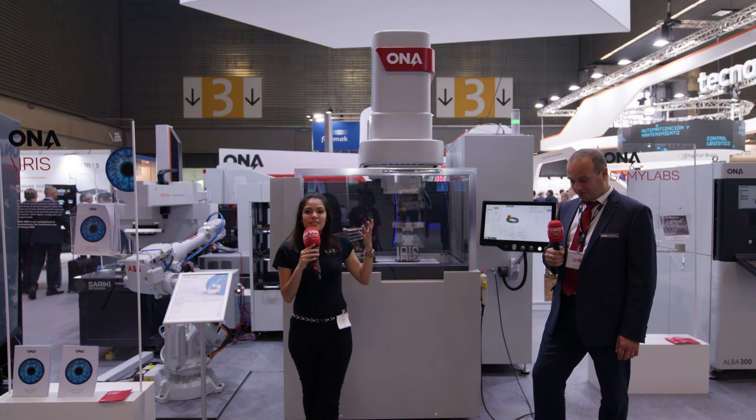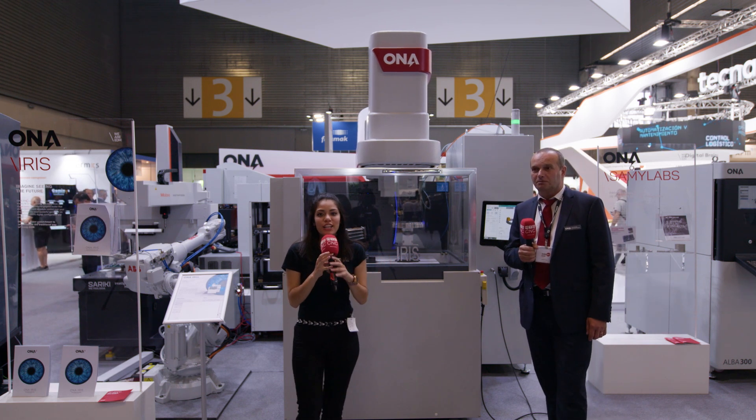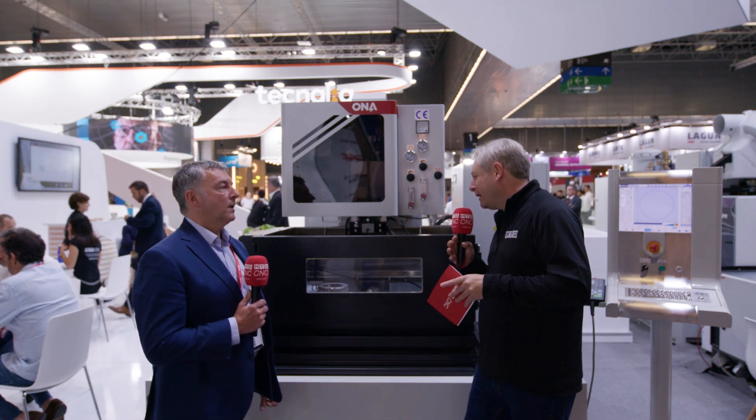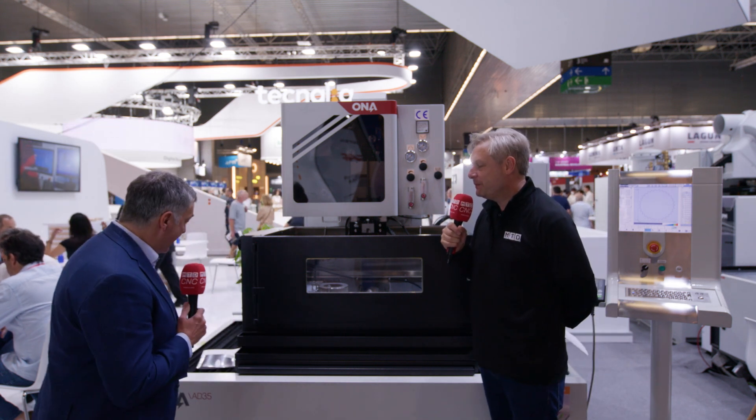So there you have it from Marius — this is the easiest way to produce aerospace parts in EDM. Let's move back with Colin, who will be at another machine. Thank you for that, Marius — an absolute expert on the aerospace side of things. We're now with Andrew, and when people think of ONA they think of high-end premium machines. That's slightly changed — not that it's not a premium machine, but what's this?